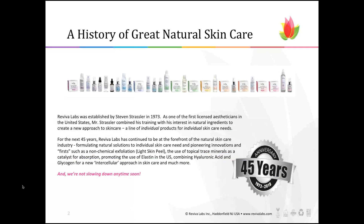Reviva Labs was established in 1973, so we are known as a legacy brand with 45-plus years of experience. Our founder, Steven Straussner, was the first licensed esthetician in the United States. Steven combined his training as an esthetician with his interest in natural ingredients and created a new approach to skin care 45 years ago — an individual line of products for individual skin care needs. We have been following that esthetician-based, ingredient-focused approach for the last 45 years whenever we develop a new product.